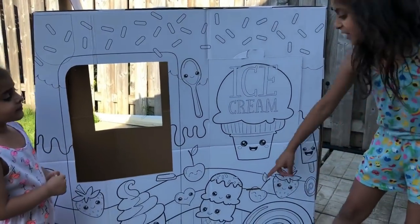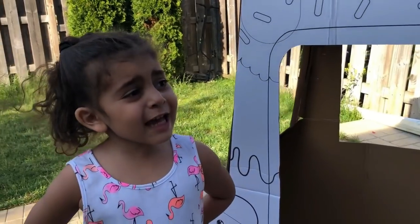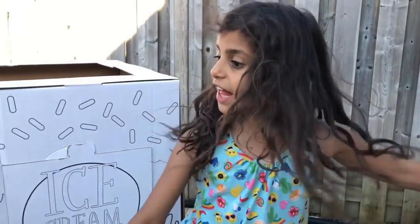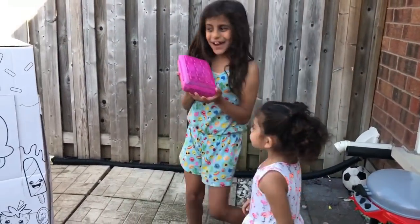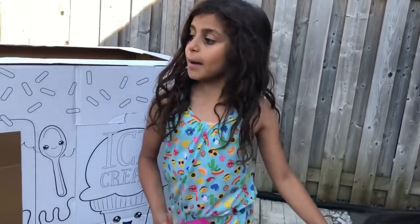And a double ice cream! Sally, what should we do with this? Color it! Oh yeah, Sally, that's a good idea. Let's get some crayons. Sally, there's crayons right there. We got some crayons — I'm so excited to color it!